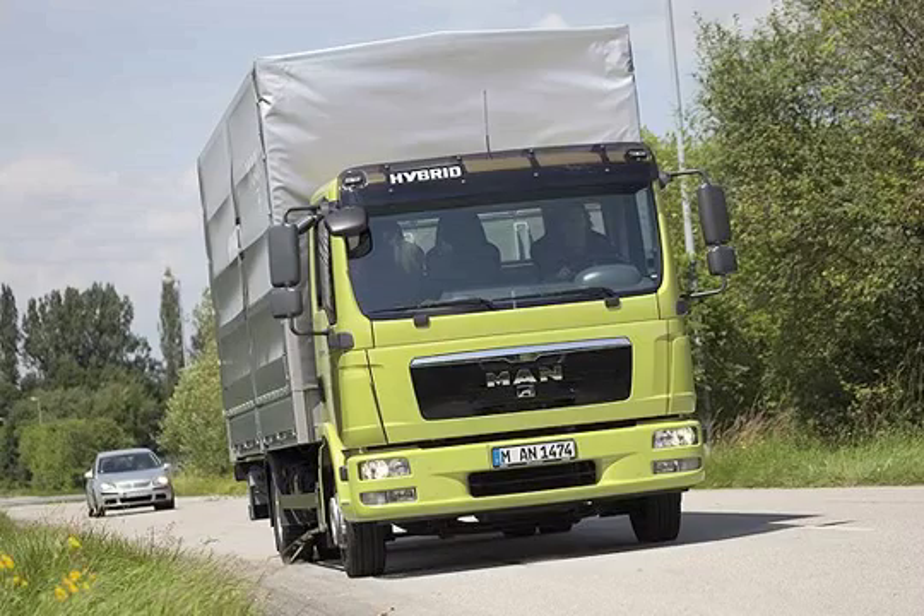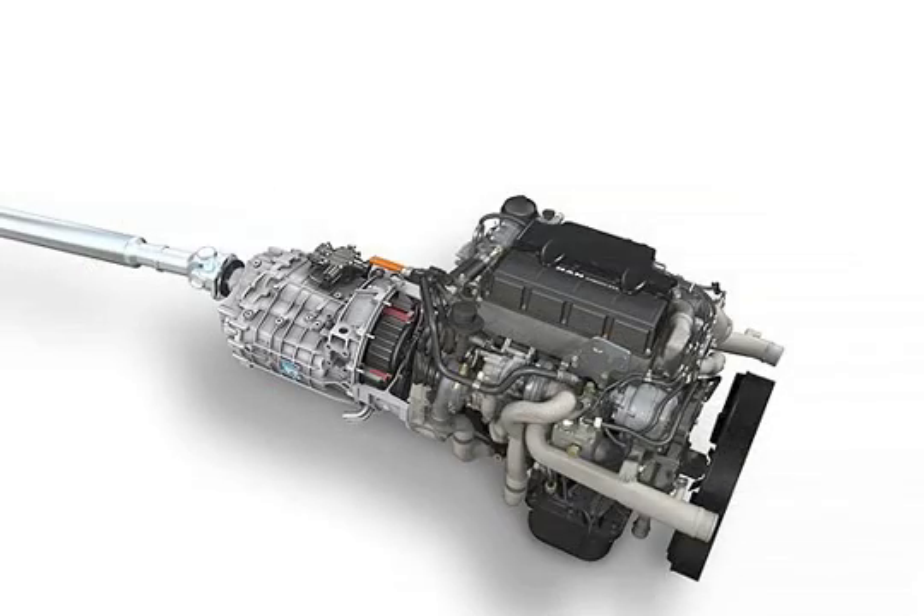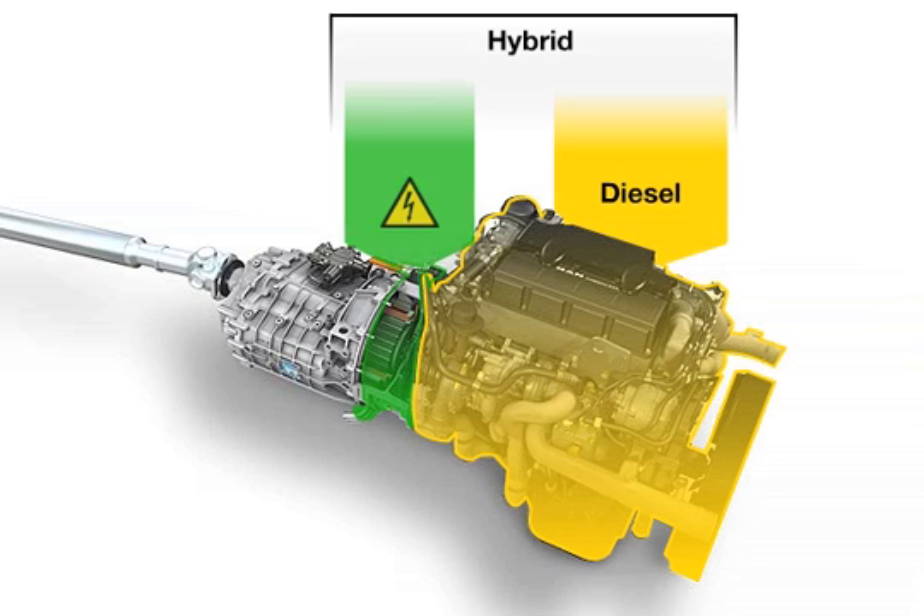The use of hybrid technology in distribution vehicles can result in fuel savings of up to 15%, thus drastically lowering CO2 and other harmful emissions. Hybrid refers to a combination of different drive technologies, such as, for example, a diesel engine and an electric motor.